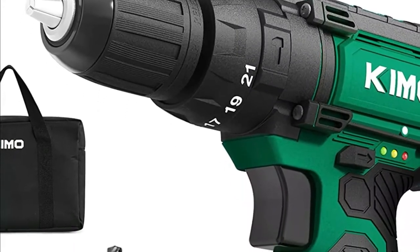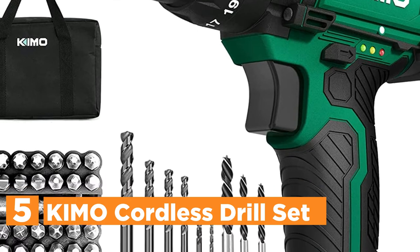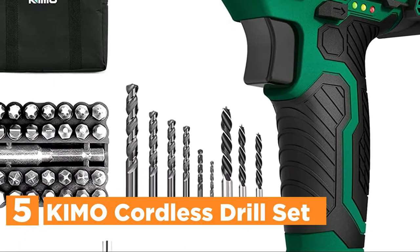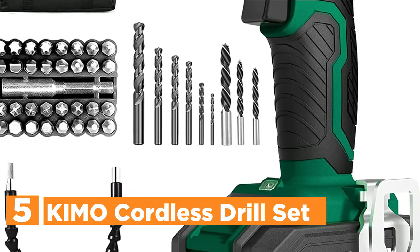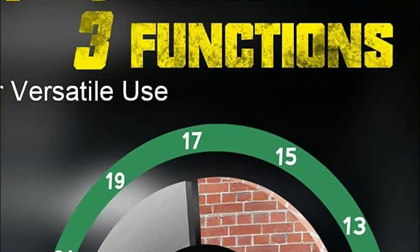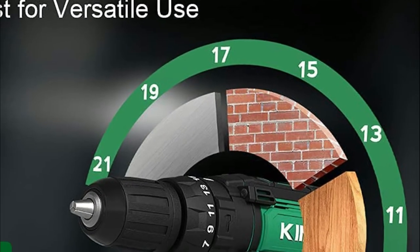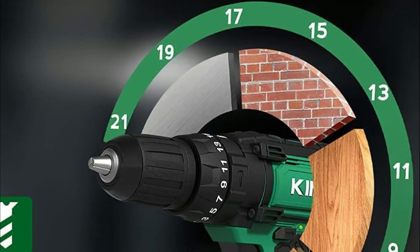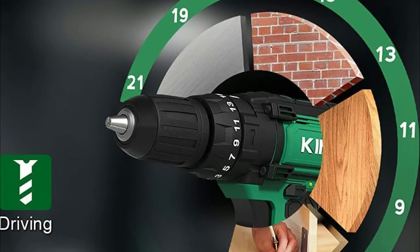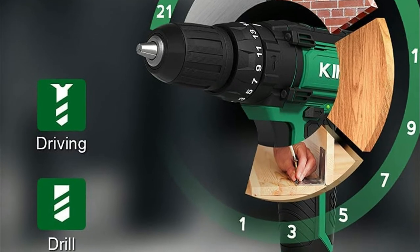Starting our list at number 5, the Kimo Cordless Drill Set. The power to complete the toughest tasks is right within your hands. To ensure stable and effective operation, Kimo's all-copper motor rivals other motors in the world. Kimo offers simple solutions to all issues. A keyless chuck is equipped with an automated spindle lock that allows quick change of your chuck with one hand and excellent accessory compatibility.